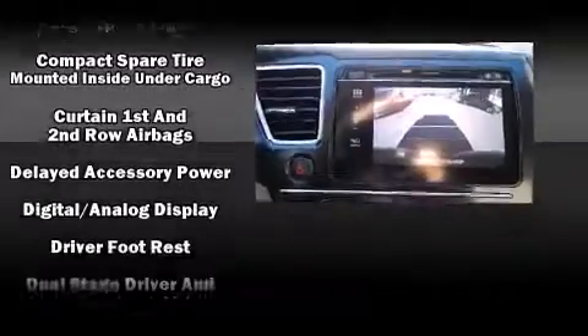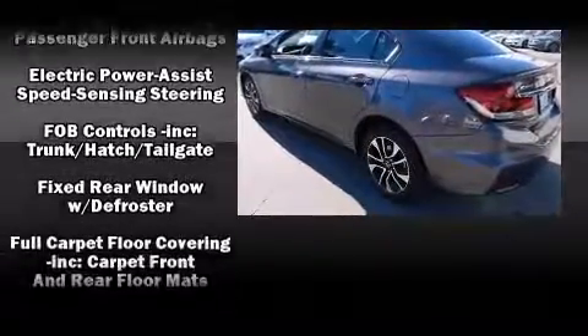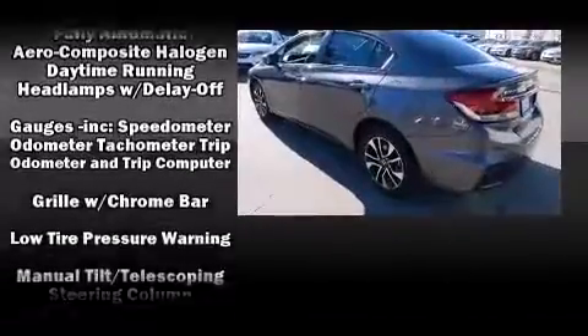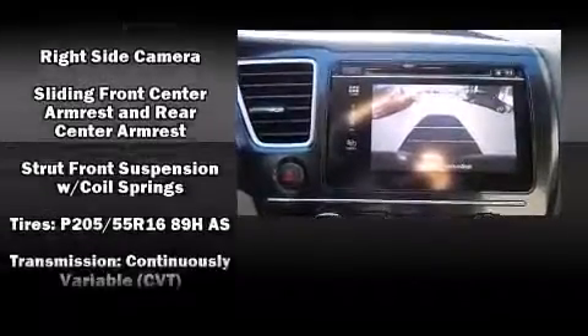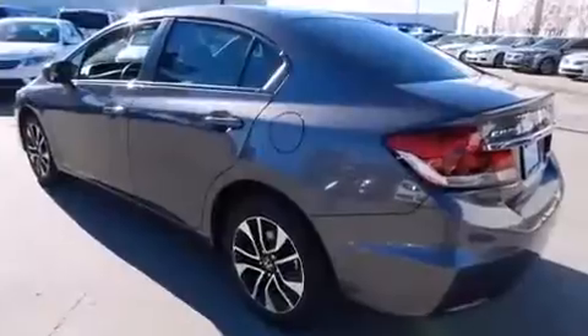Premium sound drives six speakers, providing you and your passengers a sensational audio experience. Honda ensures the safety and security of its passengers with equipment such as dual front impact airbags, head curtain airbags, traction control, brake assist, a panic alarm, and four-wheel disc brakes with ABS. This car was designed with safety in mind, allowing you to drive with even greater assurance.